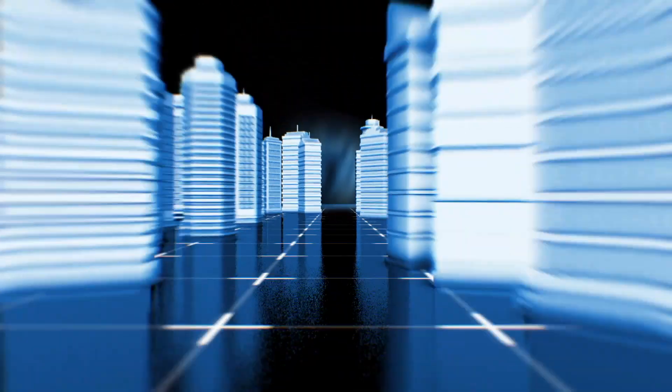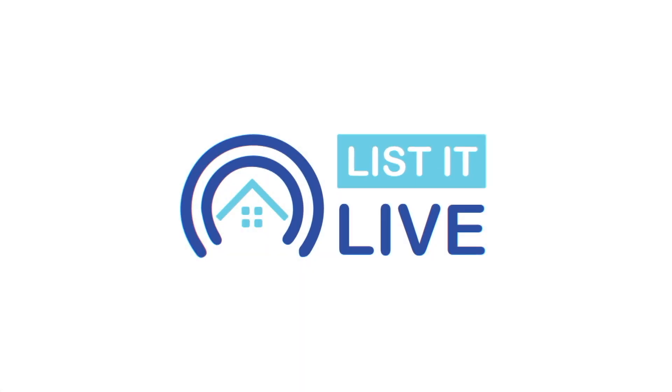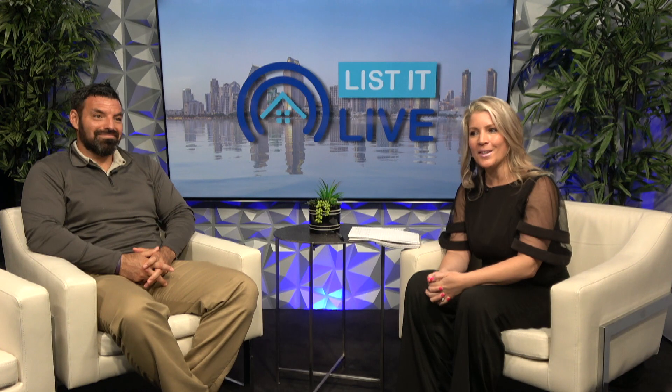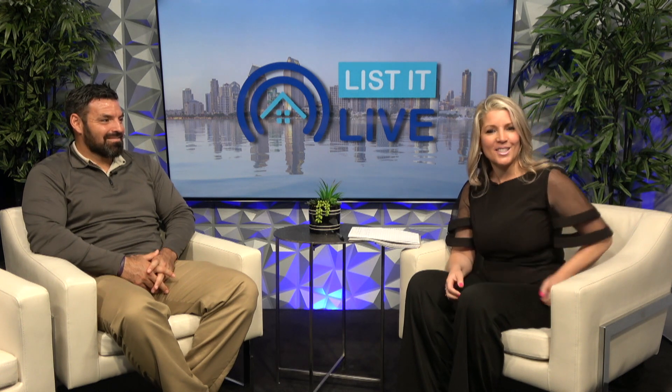Hey guys, thanks so much for tuning in to List It Live, where we give you a guided tour of the hottest homes for sale in San Diego. I have Vinnie Enriquez joining me today. Welcome, my friend. Thank you for having me here. I love having you, and I'm super pumped to talk about this listing, so let's jump into it.